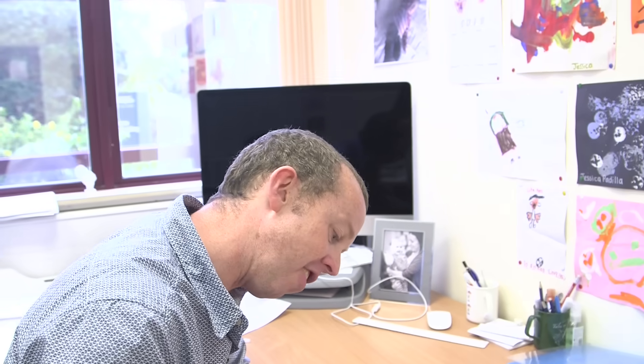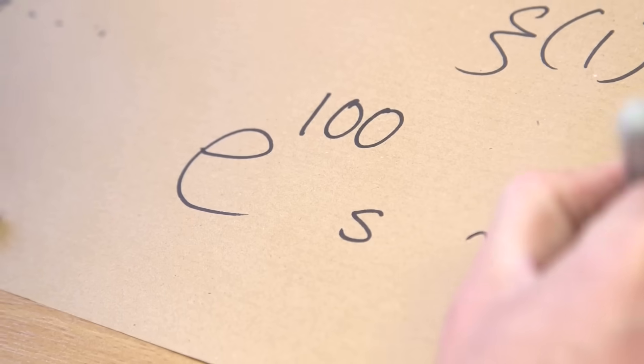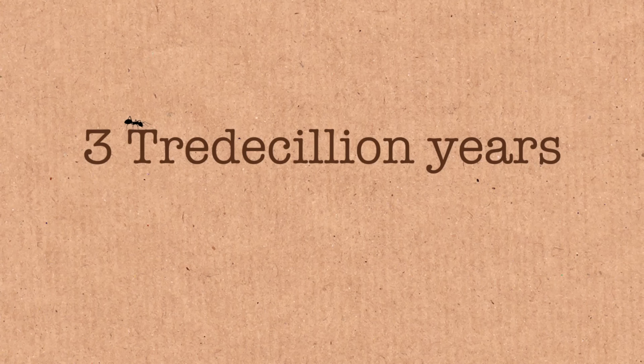But this goes to infinity, and the ant only has to get to 100 percent — never mind infinity. So clearly it's going to get all the way around. And you can work out how long it takes: about e to the 100 seconds, which is about 10 to the 50 seconds — quite a long time.